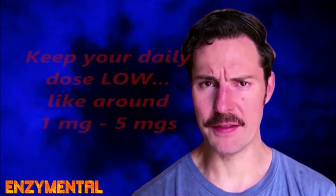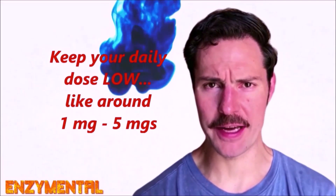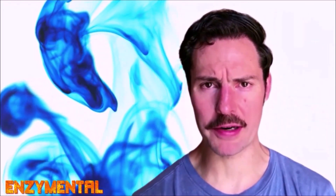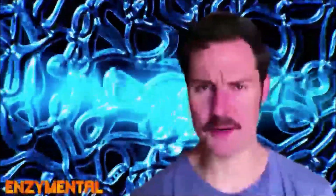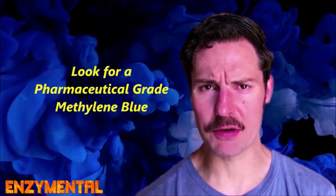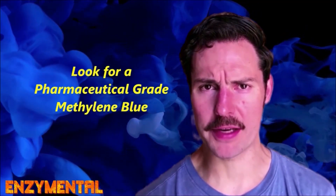With all of these amazing benefits, it can be very tempting to take large doses of methylene blue every day, and this is something I would severely advise you not to do, because methylene blue is actually far safer and more effective when taken in low daily doses, like around one milligram to as much as five milligrams in water every day. By contrast, much larger doses can actually be pro-oxidative and also kill gut bacteria. While there are many methylene blue preparations, the one you should really look for is a pharmaceutical-grade methylene blue, because this is really the cleanest and most effective form available.